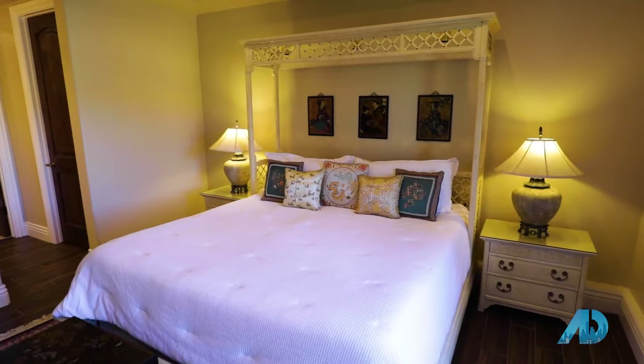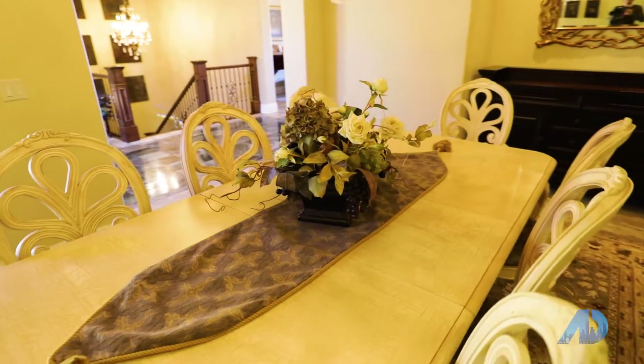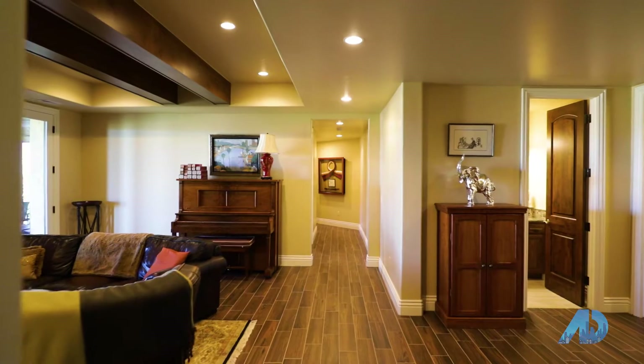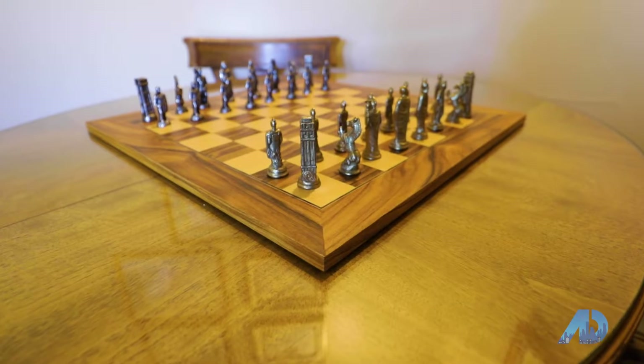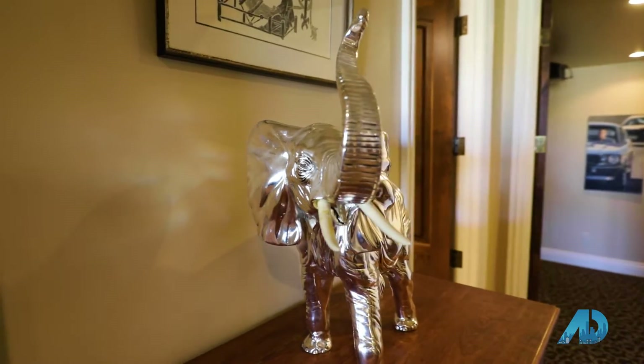Ravenna is a golf course community. It's gated and tucked into the foothills. It's really close to fly fishing, with easy access for skiing in the foothills, hiking, and the trails around here. It's quintessential Colorado — it's just so fabulous.